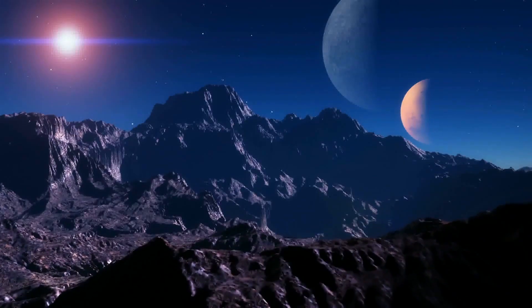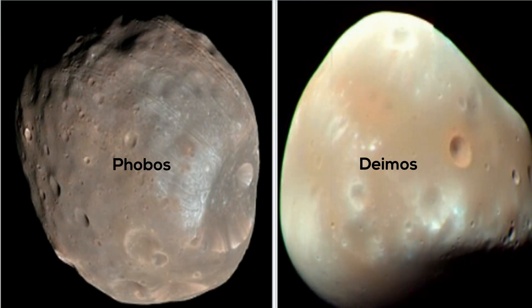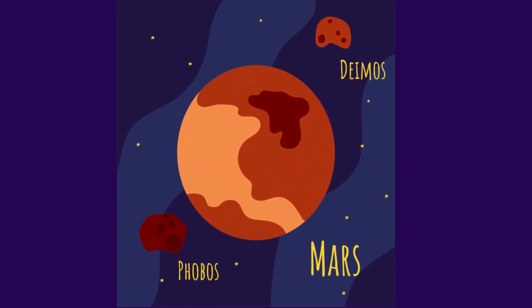Mars has two moons: Deimos and Phobos. Deimos is smaller than Phobos, which has a huge crater as a distinctive feature. They were discovered in 1877 by Asaph Hall.